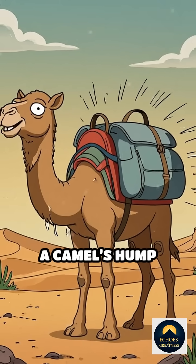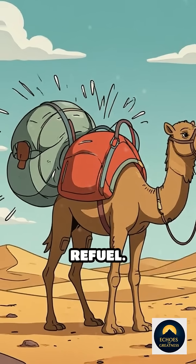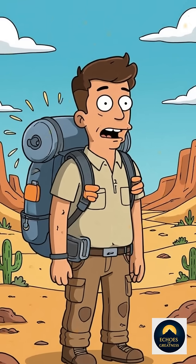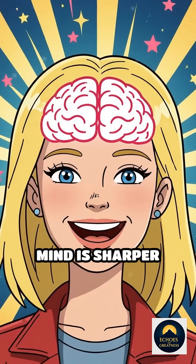And get this: when a camel's hump runs out of fat, it actually droops over until they refuel. Picture your backpack deflating when you run out of snacks. Now you know — your mind is sharper already.